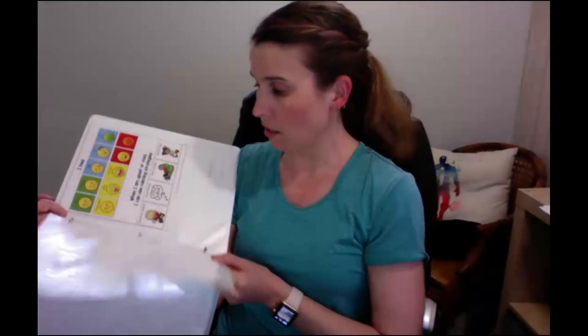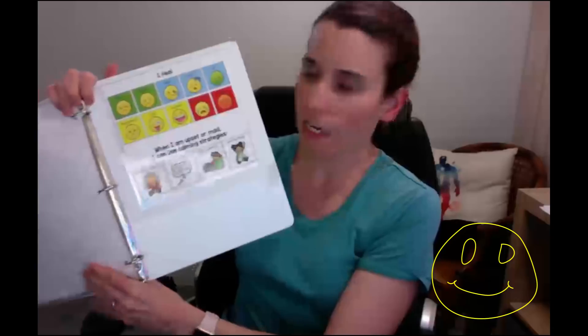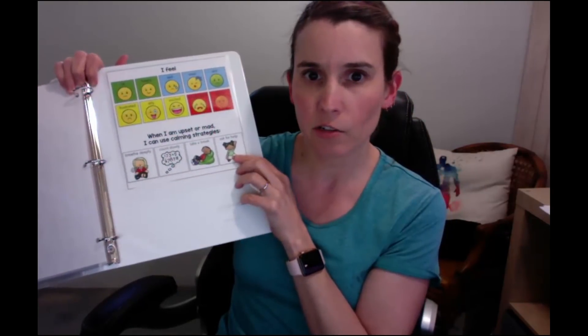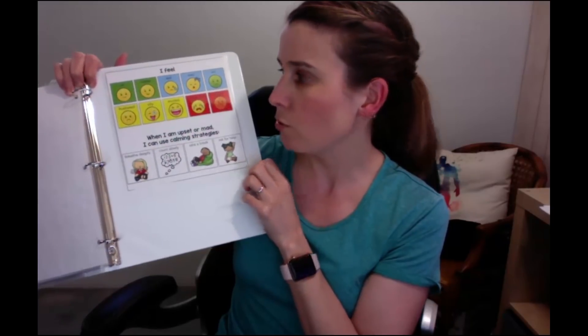On the back of your binder you're going to have your emotions — the 'I feel' section. I correlated these colors to be like Zones of Regulation in case you know about that program, but if you don't, that's okay. These are different feelings, and four things your student can learn to do when they need to calm down. I refer to these for the kiddos: 'What can you do right now? You're feeling really upset — what can you do?' And then there are four ideas for what they can do next.